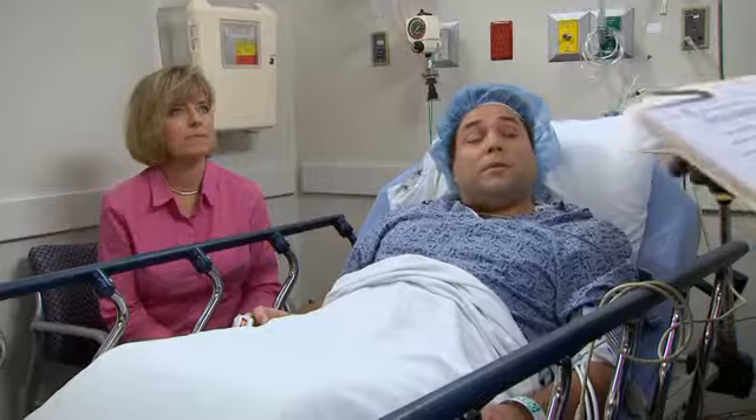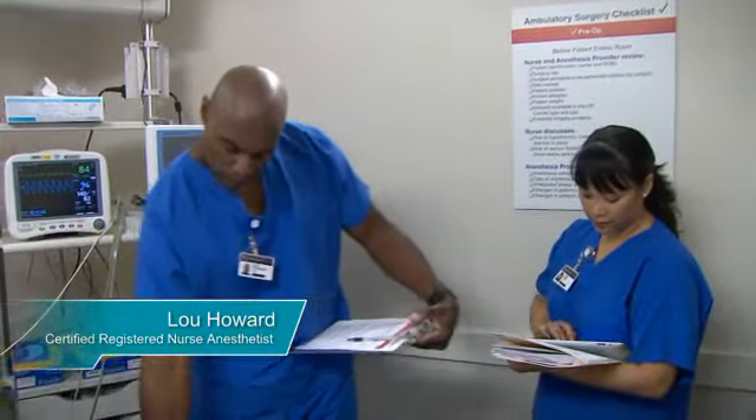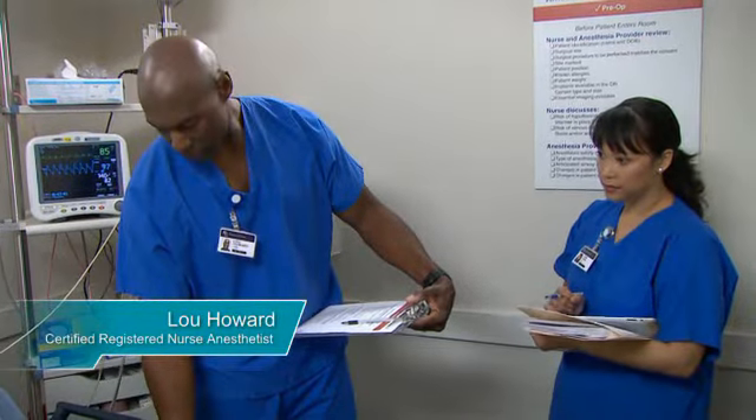Mr. Gray, we're going to go over a few safety checks with you before we take you into the OR. If you'd like to follow along, here is our checklist poster.